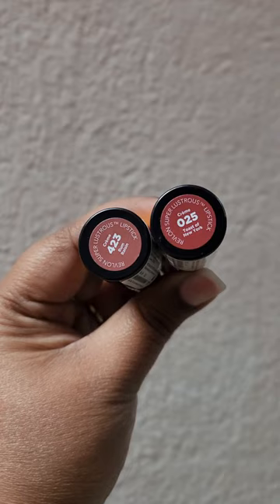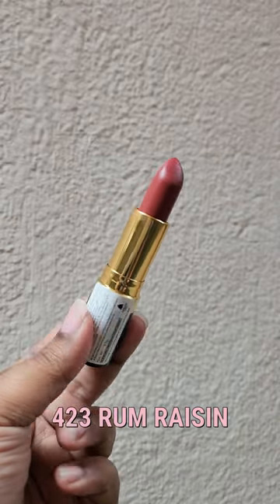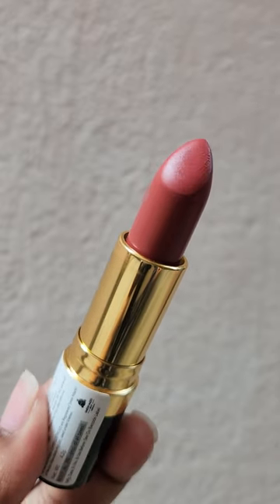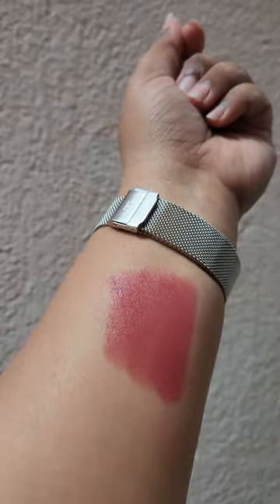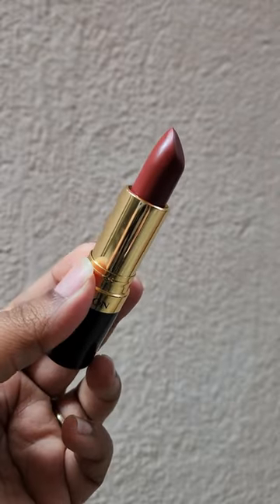Trying out the viral Revlon Super Lustrous Cream Lipsticks — these two shades are their best-selling. Rum Raisin looks something like this; it's a beautiful, super universal pinky-brownie nude color with earthy undertones, making it suitable for all Indian skin tones. Toast of New York is another gorgeous brown, more on the richer side.